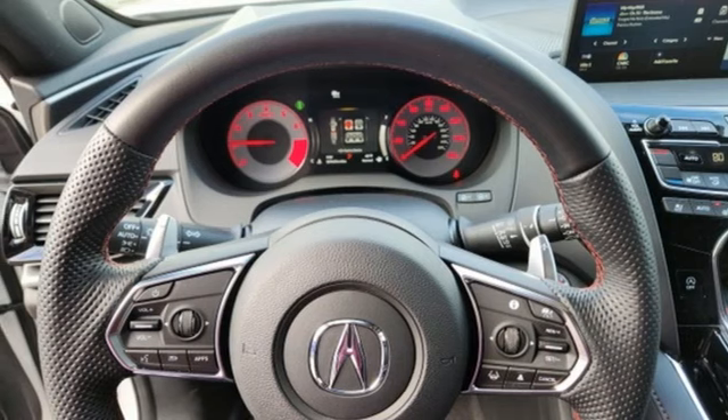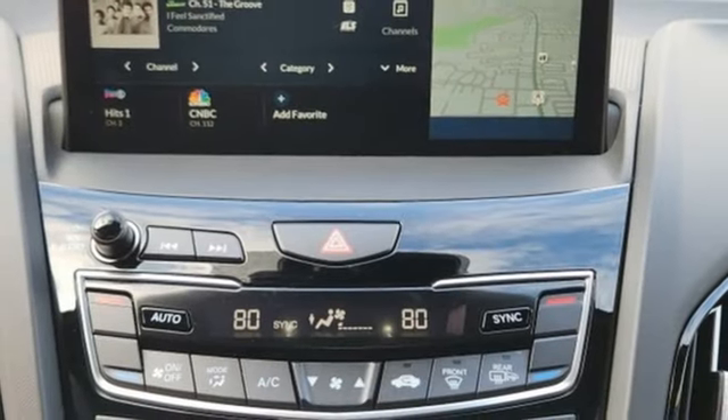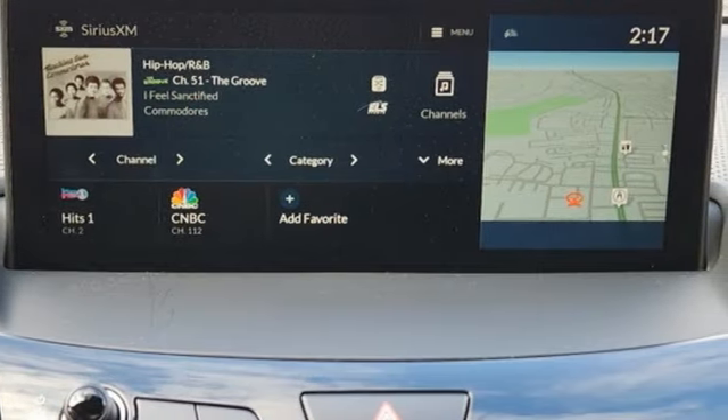Auto-dimming rearview mirror, streaming audio, memory exterior door mirror settings, driver memory seats, front and rear parking sensors, and automatic transmission.